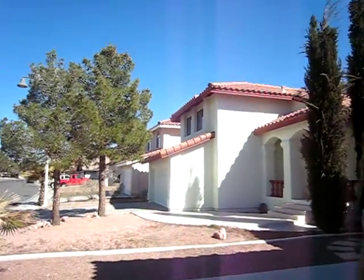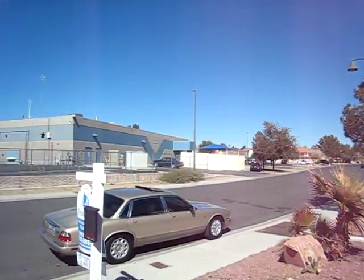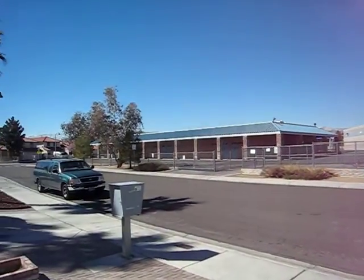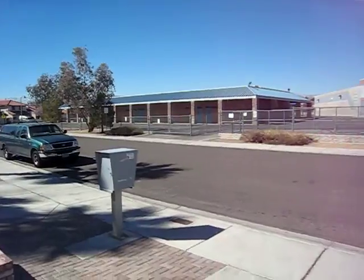3032 Waterview. Nice neighborhood, an A neighborhood. It's across from the school — some people don't like that, but it makes no difference from an income perspective.